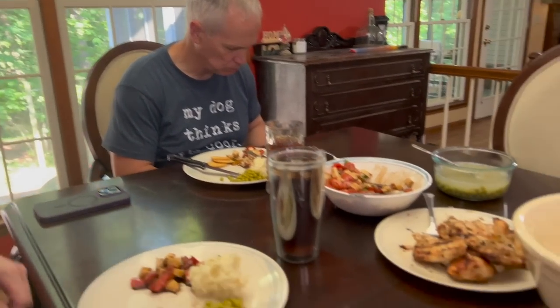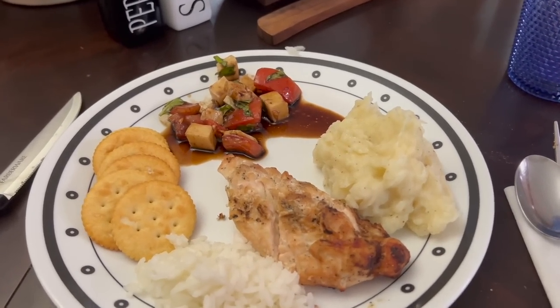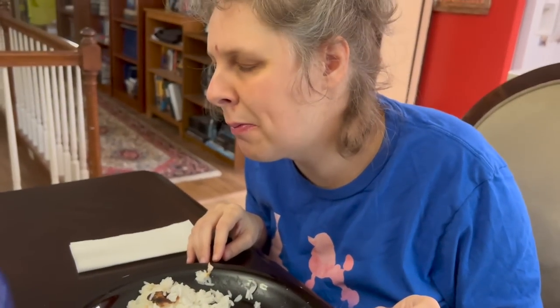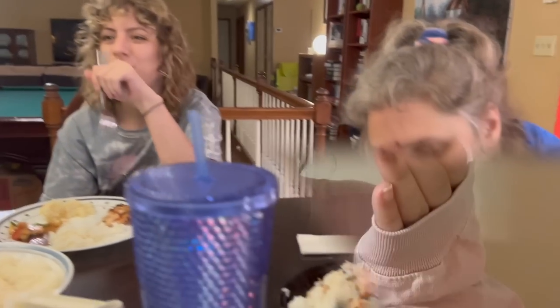We're sitting down to dinner. We're having caprese, rice, chicken, mashed potatoes, and some people are having peas and other people aren't. It looks and tastes delicious! I didn't film anymore after that — we just all went to our separate ends of the house and each had our own chill relaxing time. Now we're going to bed, so that's that. I hope you enjoyed it — see you again soon, bye!